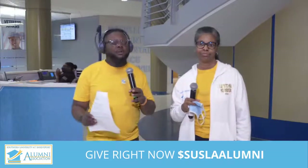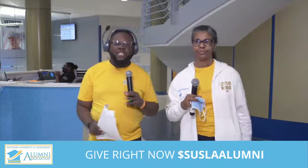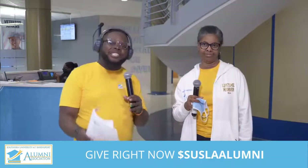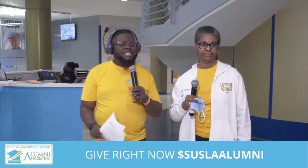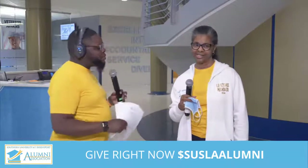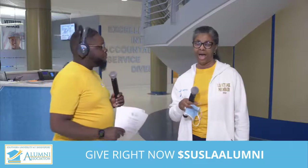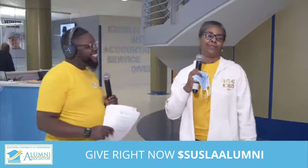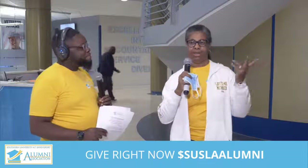Ladies and gentlemen, please give it up for this wonderful individual. She has been doing so many amazing things within the Alumni Association, been a part of all the planning of this weekend's festivities, and has an incredible role in making sure that students have access to scholarships. Can you please introduce yourself and tell us why all of the weekend activities are so important? Hi, I'm Wanda Martin-Williams, Cooper Road raised, and it's been just a tremendous adventure being able to help keep kids in school.